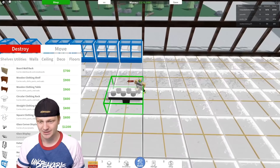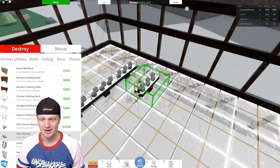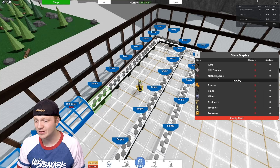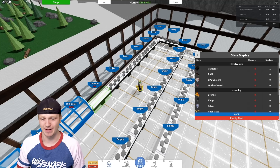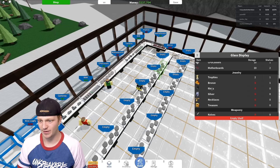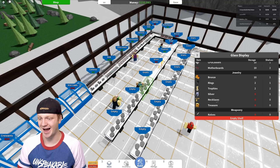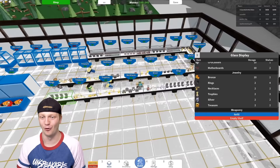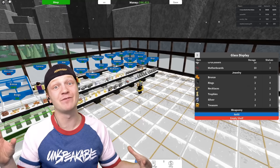Come into Unspeakable's shop and buy yourself some jewelry. There's a lot more than jewelry — we have cameras, CPUs, and motherboards. The back wall should be cameras, RAM, CPU coolers, and motherboards. Then this other case we'll do bronze jewelry. There are so many different types — I wish at the start of this series I would have just opened a jewelry store. Our jewelry corner is completely full.